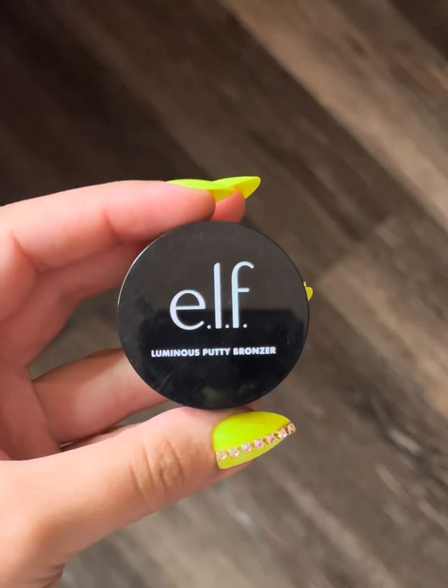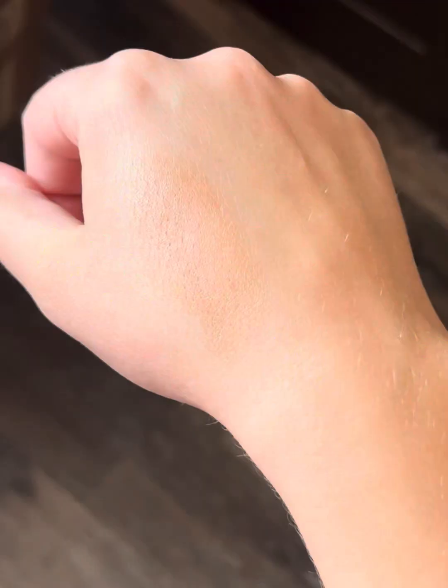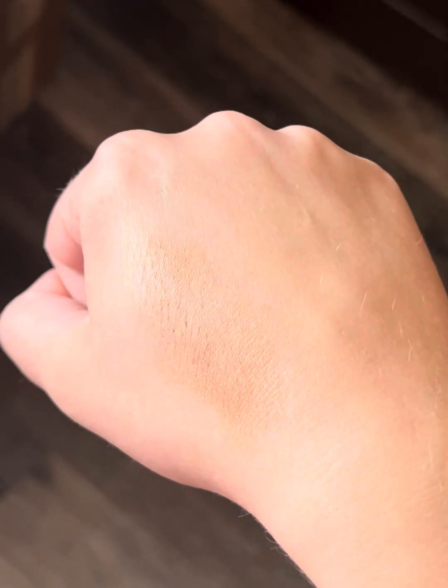First up I have the e.l.f. Luminous Putty Bronzer in the shade Summer Fridays. This currently weighs 29 grams and I'm going to put only a 15-use goal on this. I have another cream bronzer in a different project — it's my mini Tarte creamy bronzer and I'm really loving that. I haven't hit pan on it but I'm really enjoying that product, so I'm only going to put 15 uses on this, and then if I like this more I can maybe trade them out.